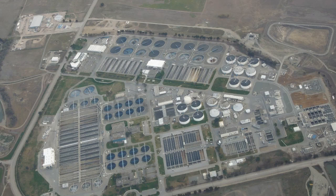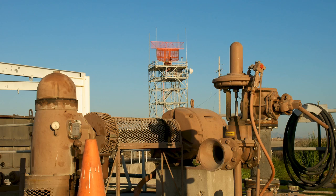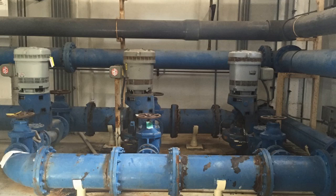Do you do maintenance for sewage treatment plants? Do you have to lift heavy motors, blowers, or pumps from time to time? Are they in hard to get to locations? Or do you need to lift over pipes or other objects?